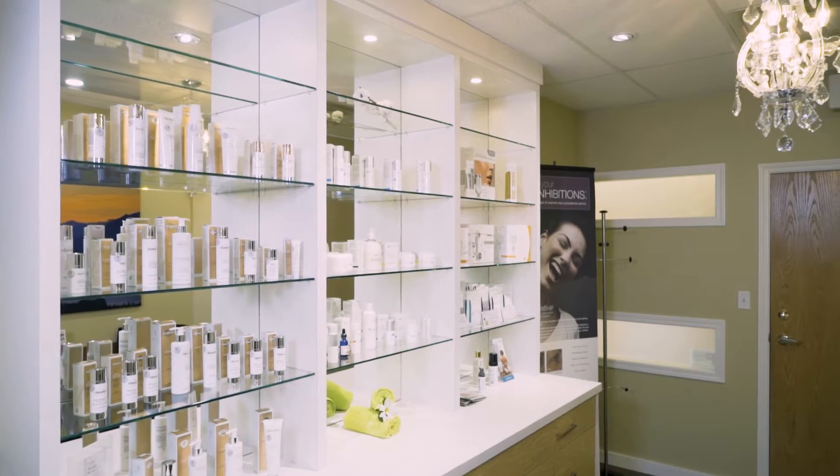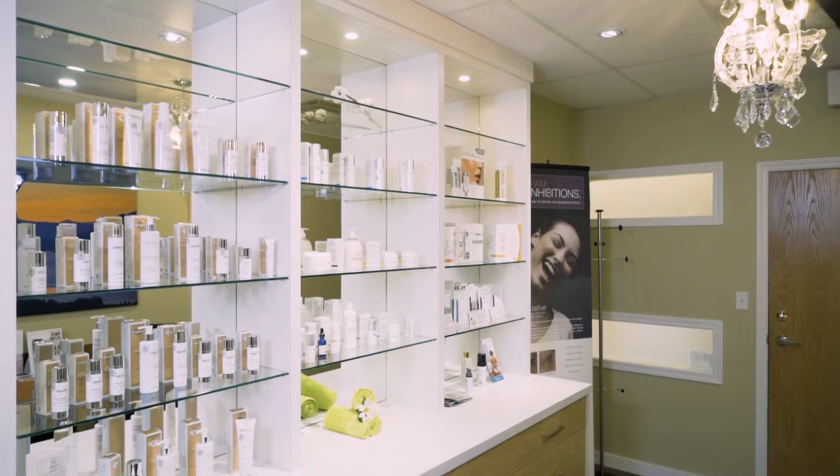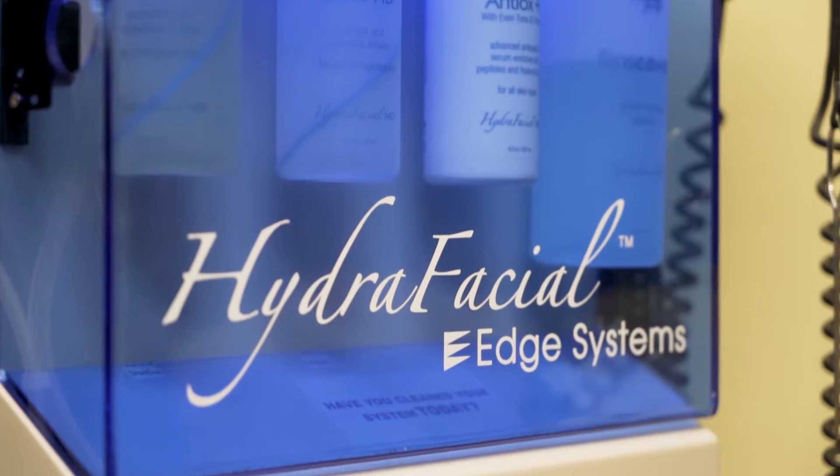The basics are: we start with protection during the day with very effective sunblock that contains either zinc oxide or titanium dioxide, and then usually I'll say to my patients, let's treat at night. The treatment options range from alpha hydroxy acids.